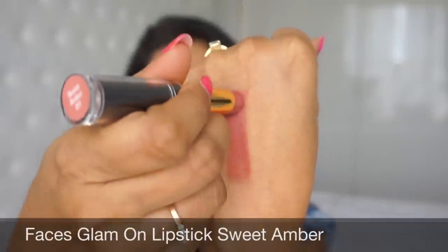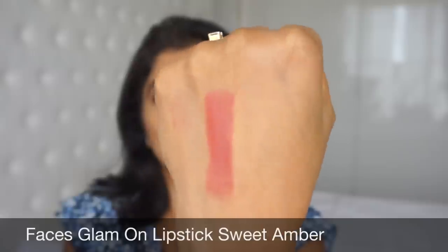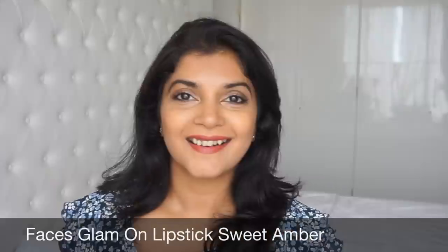Then we have the Faces Out in Pro Glam Matte Lip Color in the shade Sweet Amber — a very beautiful dusty rose. Maybe calling these nudes isn't entirely accurate, but I always refer to these dusty rose lipsticks as nudes because those are the kind of nudes I can carry off — ones that don't wash out my features completely.